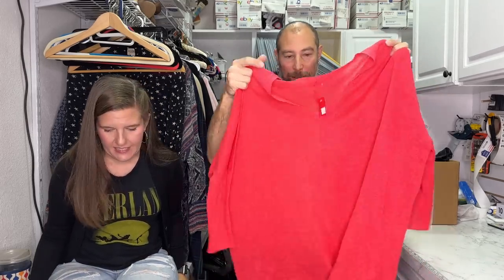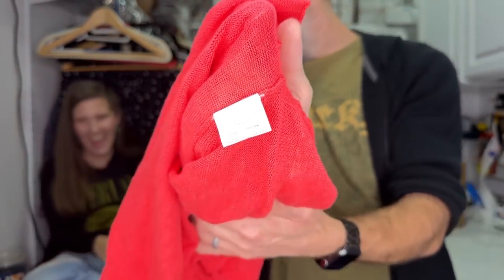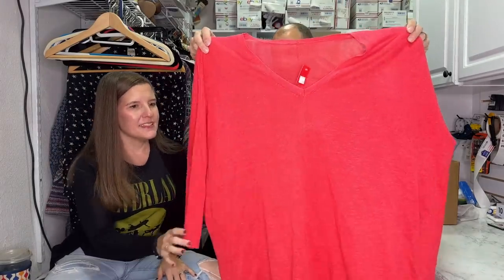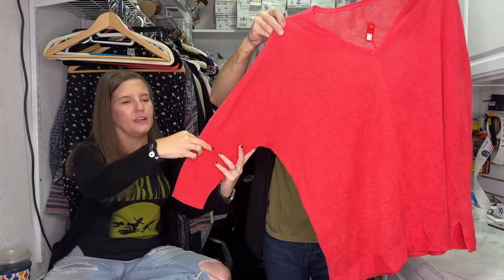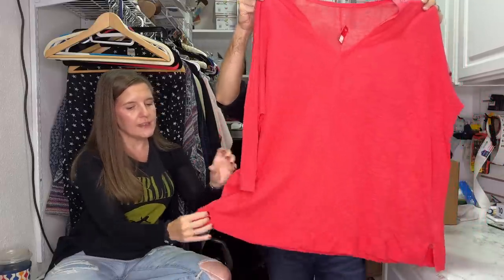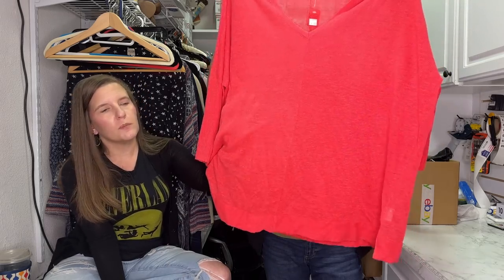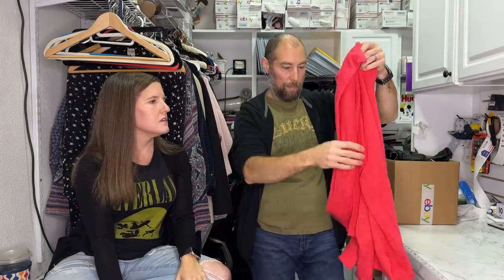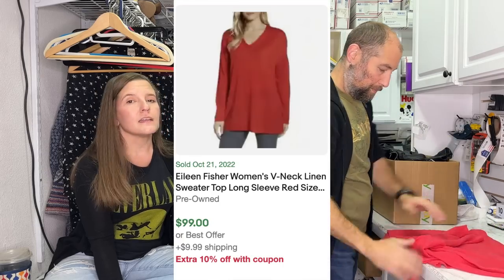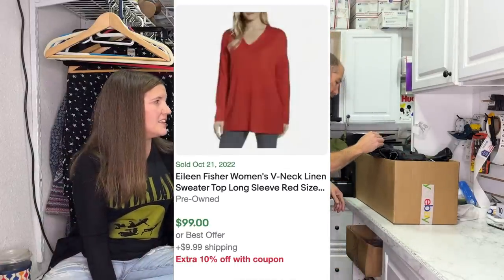One more Eileen Fisher - this one doesn't have the label tag but has the fabric tag, and we know it for sure by that. This is another slub knit with a dolman sleeve - it drops and goes kind of narrow so you can push it up and get a really nice drape at the top of the arm. It's a long length with a split, so you could call it a tunic - it would cover your bum with leggings. It's a linen and cotton blend, slightly sheer. Standard listing price: $59.95.